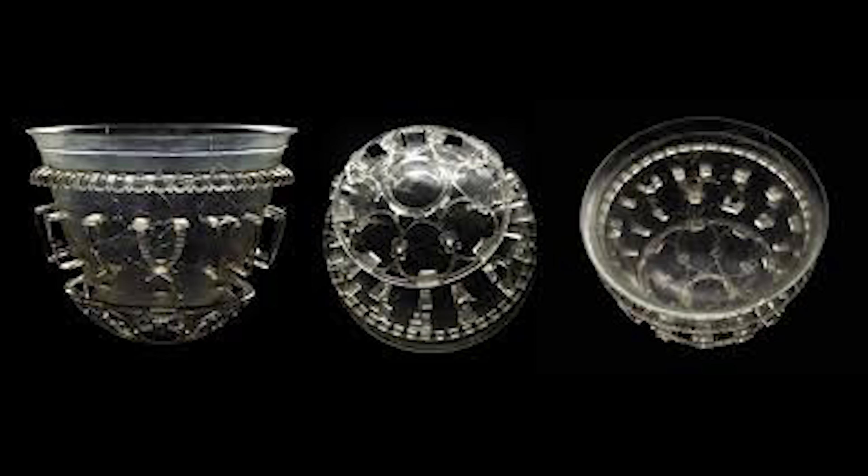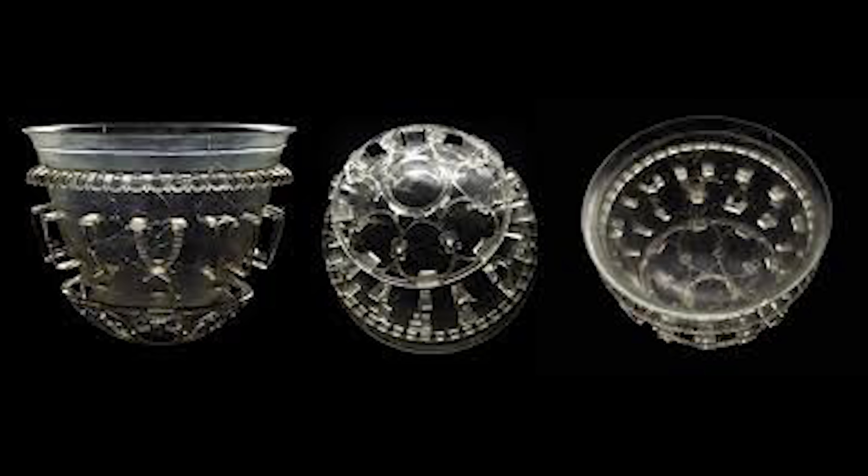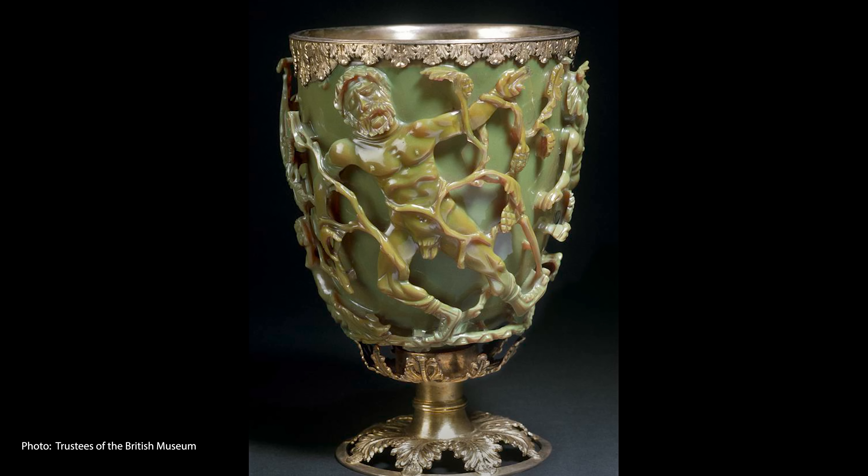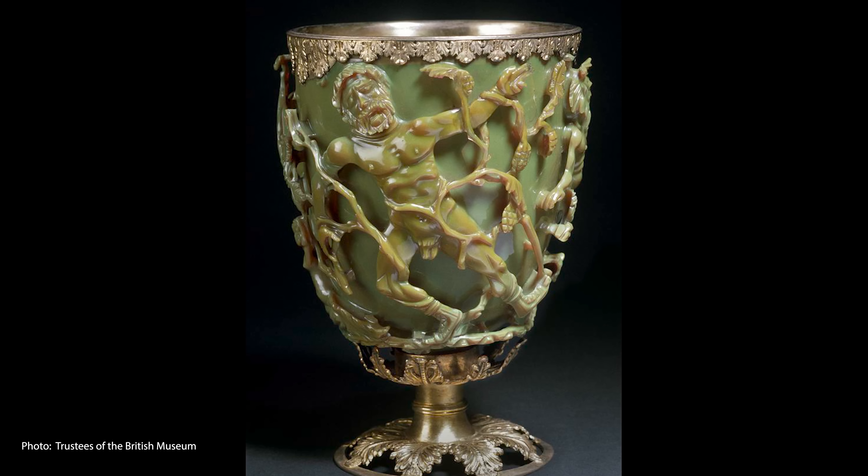Cage cups have been called one of the most technically sophisticated glass objects to be produced before the modern era. There are only about 50 to 100 surviving examples of cage cups, and they've been found across the Roman Empire, generally dating to the 3rd and 4th centuries CE. The majority of cage cups are geometric or abstract in design, but the Lycurgus Cup is unique because this is a figural carving that tells a story. It's an exceptional piece of late Roman workmanship, and is the only well-preserved figural example of these cage cups.